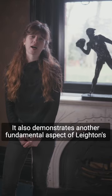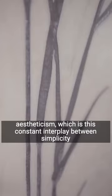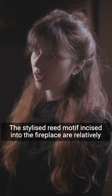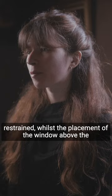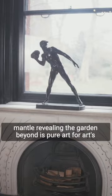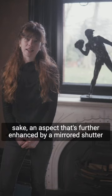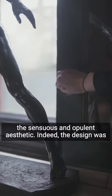It also demonstrates another fundamental aspect of Leighton's aestheticism, which is this constant interplay between simplicity and exuberance. The stylized reed motifs incised into the fireplace are relatively restrained, whilst the placement of the window above the mantel revealing the garden beyond is pure art for art's sake, an aspect further enhanced by a mirrored shutter which can be drawn across the window at night, heightening the sensuous and opulent aesthetic.